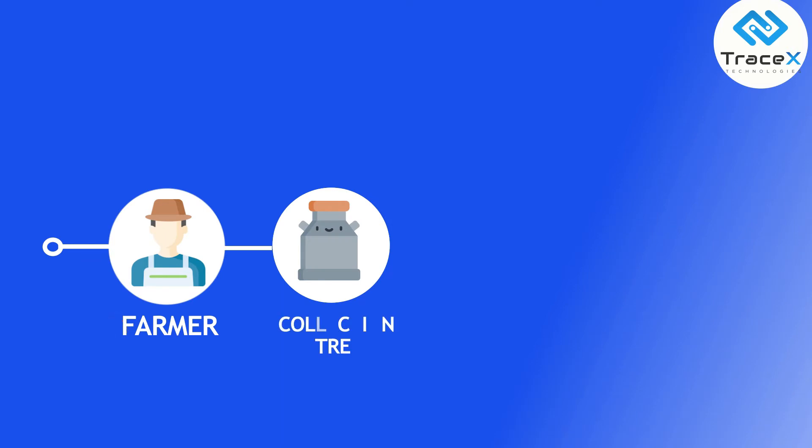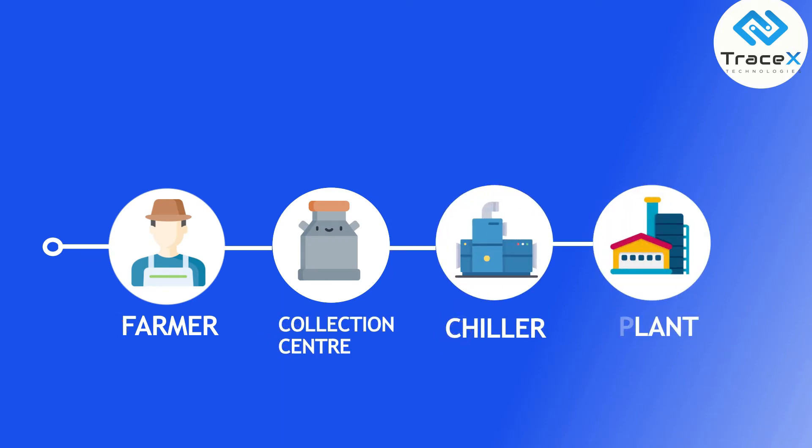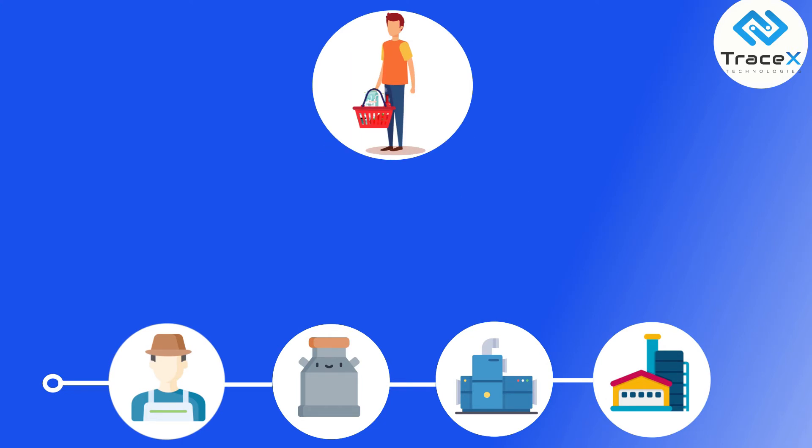For example, dairy farmer to collection center, to the bulk milk chiller, and finally to the plant where it is packed and sent to the end consumer.